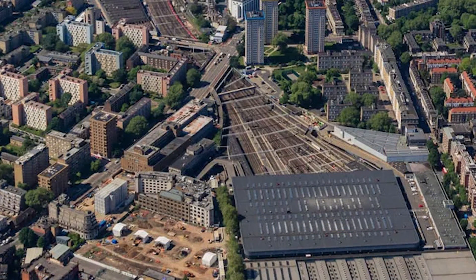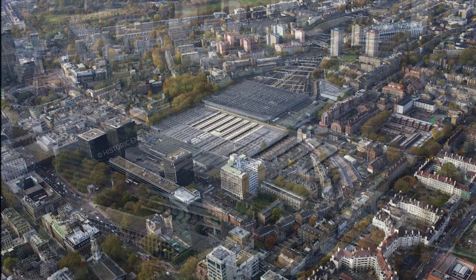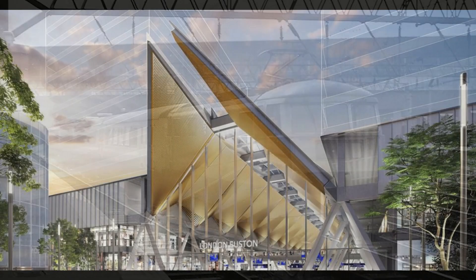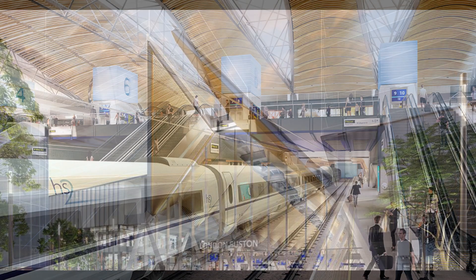Today, Euston is one of London's busiest stations, handling over 42 million passengers annually — more than twice its intended capacity. This overcrowding has led to operational challenges, including congestion and limited facilities, prompting calls for significant upgrades.